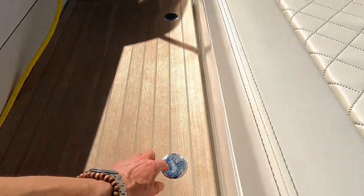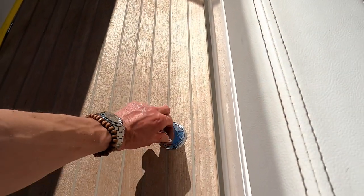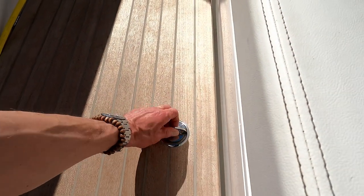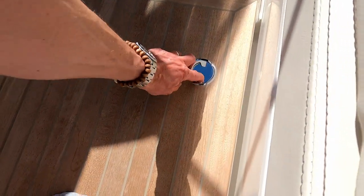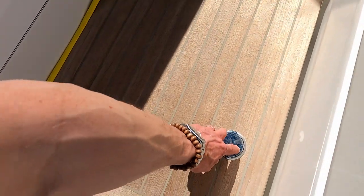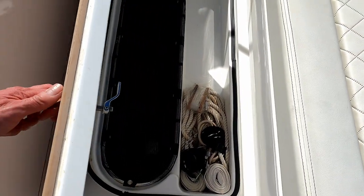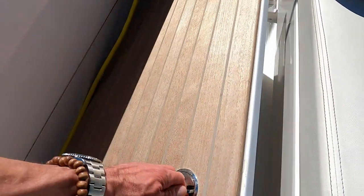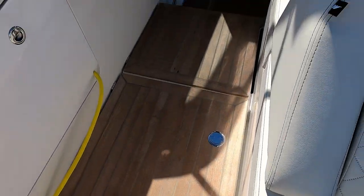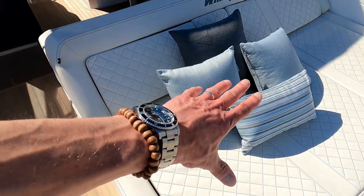Down here we have a little storage locker — it's very hard doing this with one hand, but here we go. So storage locker for some lines and somewhere to drop your fenders. What's really clever is that fender storage drops into the engine bay, so those fenders will dry off as the engine warms. You've also got access to the engine down here.